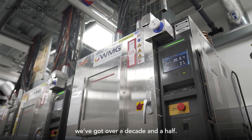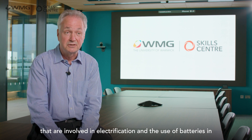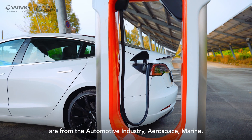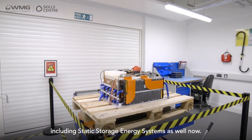We've got over a decade and a half of experience. The course is really applicable to all industry sectors involved in electrification and the use of batteries and energy storage systems — some of our clients come from the automotive industry, aerospace, marine, and including static storage energy systems as well.